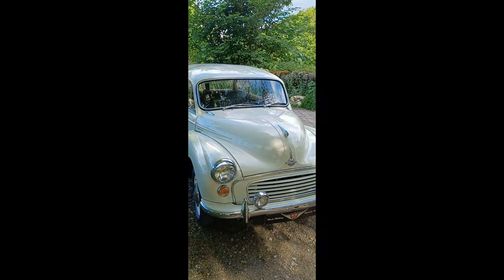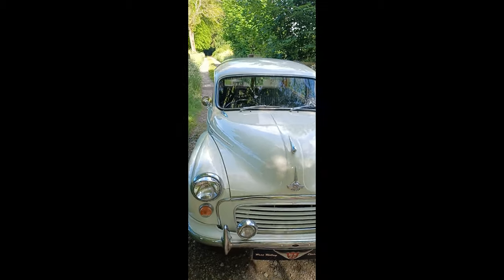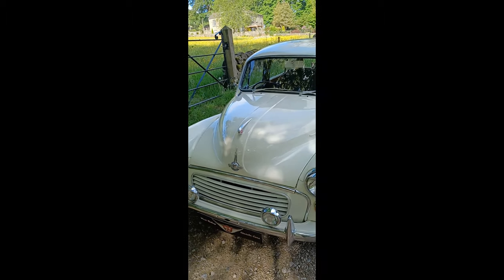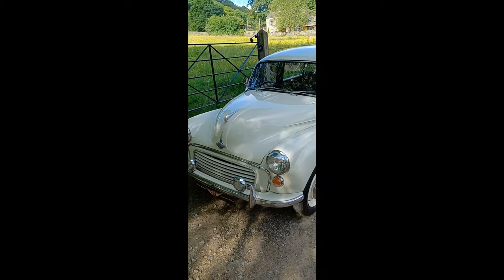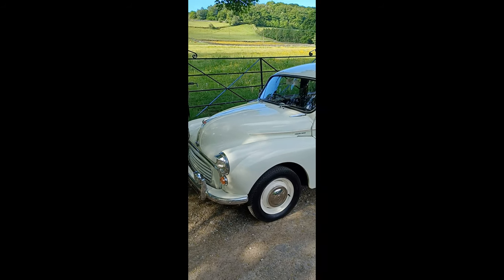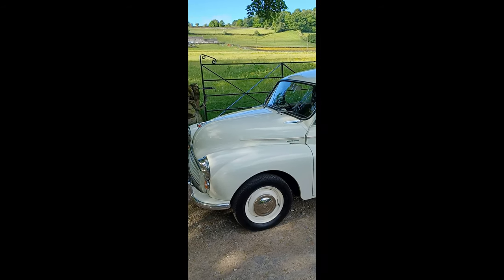Morning boys and girls, and it's this morning — it's this lovely 1970s Snowberry White Traveller, Snowberry White with black interior, restored car, older restoration.